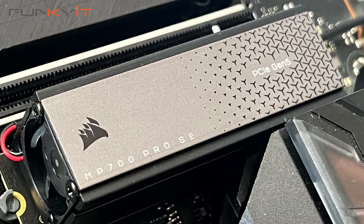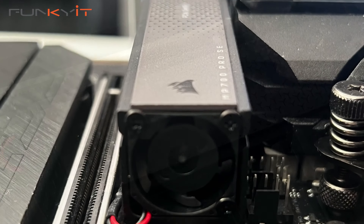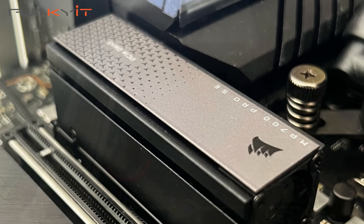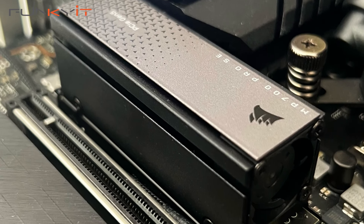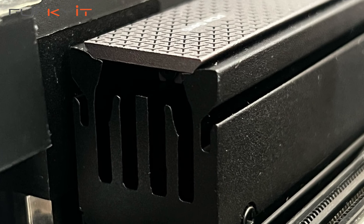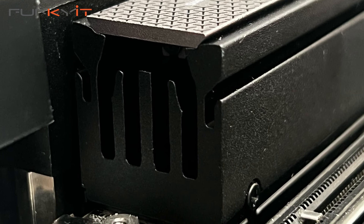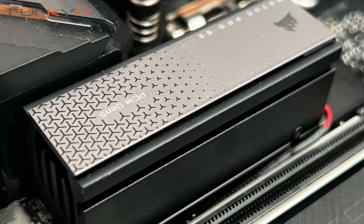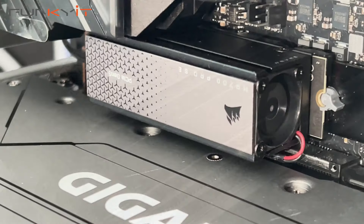To help cool the SSD, it comes with a large heatsink cooled by an integrated air cooler, which really helps lower operating temperatures and prevents throttling. If you're a professional content creator after one of the fastest performing PCIe Gen 5 SSDs, then the choice is clear. The Corsair MP700 Pro SE gives you uncompromised performance and super-fast read and write speeds — better than advertised.